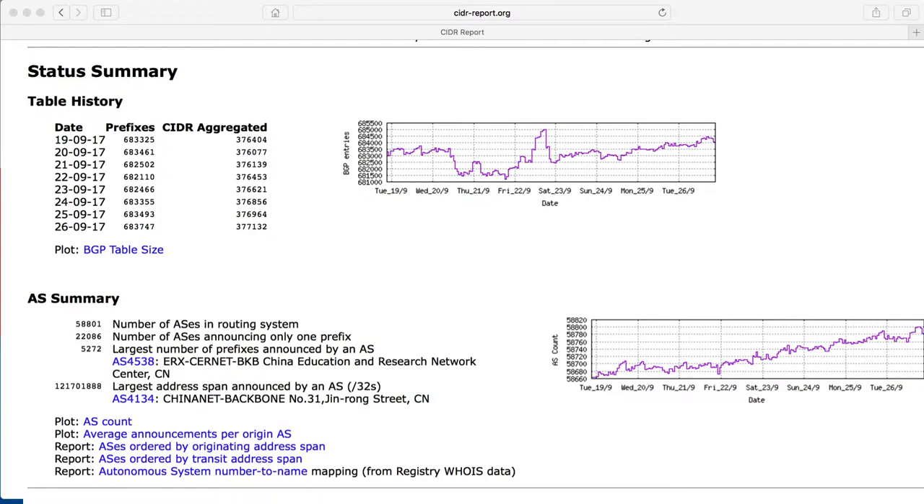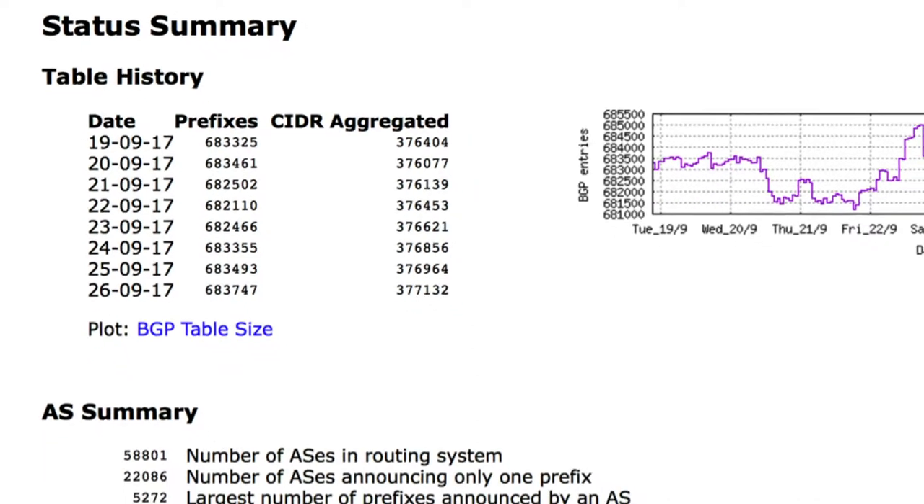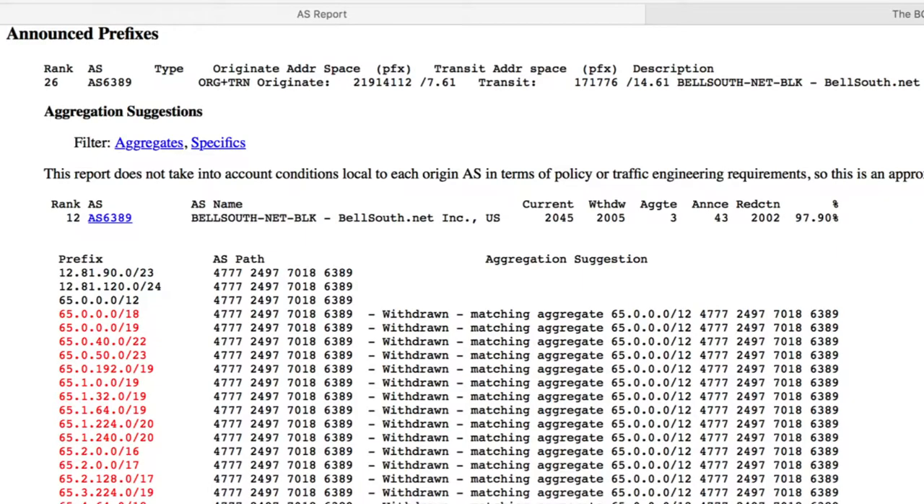These following screenshots show you what the CIDR report website looks like. It shows a status summary providing a table history of prefixes, aggregated prefixes, as well as a summary based on dates and corresponding graphs. It also shows the announced prefixes per AS, the AS path, and the ranking.